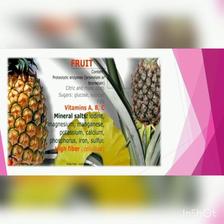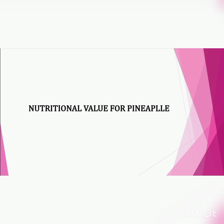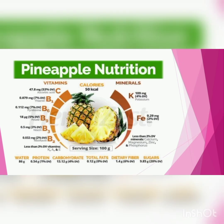Citric acid, malic acid, glucose, sugar, and fat are also present in pineapple in lower amounts. Nutritional value for pineapple per 100g serving: Vitamin C 53%, Vitamin B1 7%, Vitamin B6 7%, Vitamin B9 5%, Vitamin B3 3%, Vitamin B2 3%, and less than 2% of vitamins K, A, and E. Minerals: potassium 4%, iron 2%, and less than 2% of minerals like calcium, manganese, zinc, phosphorus. Water, protein, carbohydrates, fat, dietary fiber, and sugar are also present per 100g serving.